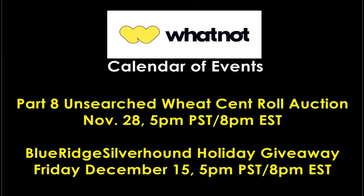What's really going to be a lot of fun, just a couple short weeks away — we have the Blue Ridge Silverhound Holiday Giveaway on Whatnot. It's going to be Friday, December 15th, 5 p.m. Pacific, 8 p.m. Eastern. Nothing but giveaways all stream long — about two hours — giving a number of lucky someones a real opportunity to grab a piece personally selected by yours truly. If you're not signed up on Whatnot, my referral link is down below in the description box. Join up and grab yourself $15 in store credit that you can use right away.